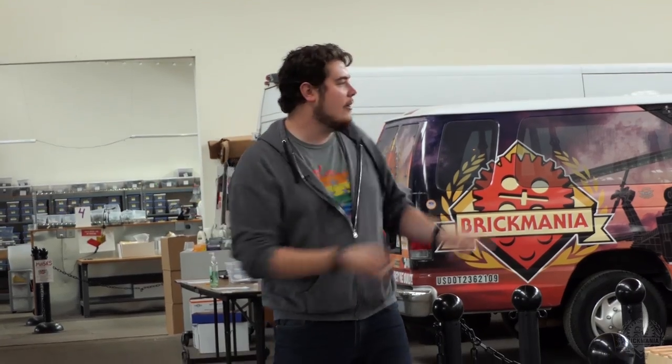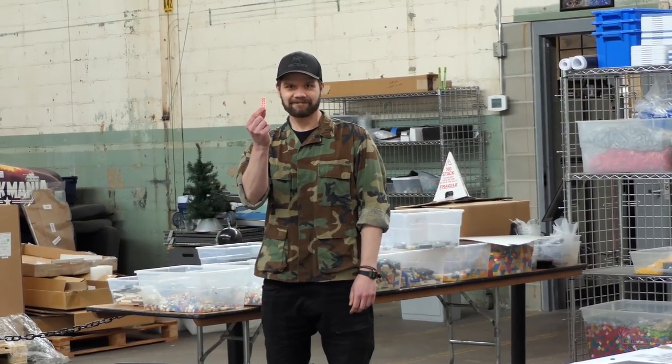Hey Brick Maniacs, as many of you know we are now back here at the Brick Mania HQ and that means we are bringing back the designer's desk but with a little bit of a social distance flair. So this is the way it's going to work. I'm going to host things and ask questions from over here, then we're going to go to Landon to hear a little bit about the figures.